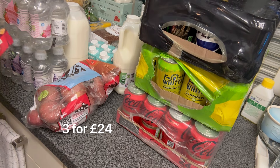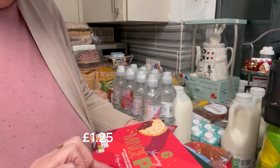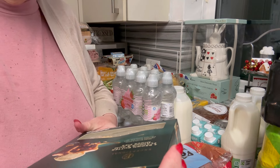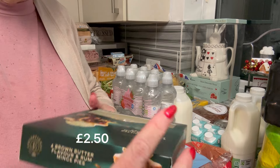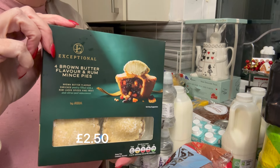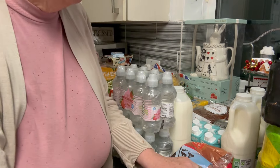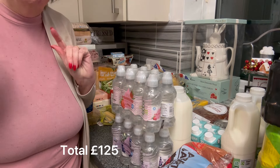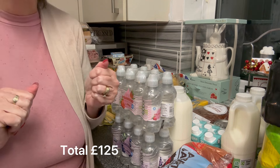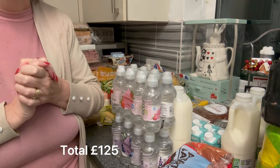For the mince pie challenge — yes it rumbles on — we've got Asda's basic mince pies, pack of six, and the brown butter flavour and rum mince pies, the deluxe ones. Co-op is still in the lead for the mince pie challenge, but we haven't tried Asda yet. Thank you very much for joining me — I'd love you to click the subscribe button, and if you're a new subscriber please put it in the comments so I can welcome you into the community. We'll be back on Wednesday where we're making cinnamon rolls — thank you so much for joining me and I'll speak to you soon!